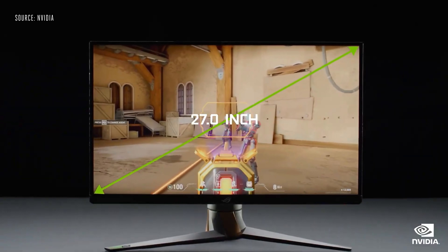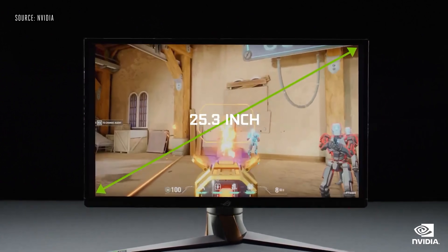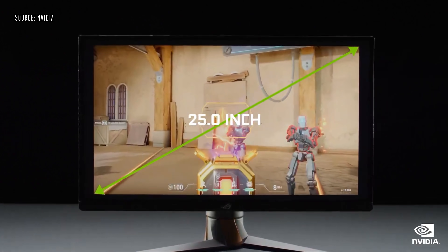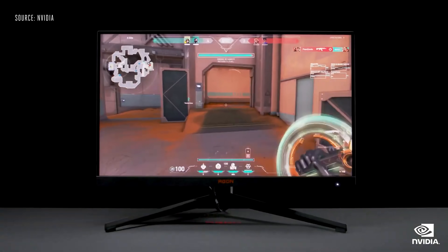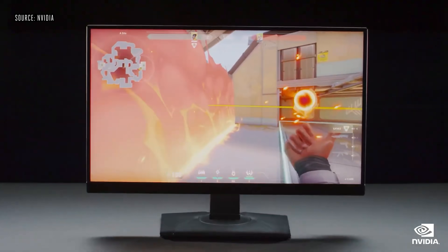And if gamers still want to play a match at 1080p, the monitor features a special dual-format 25-inch 1080p mode. The future of eSports monitors is here, with new displays available soon from AOC, ASUS, MSI, and FuseSonic.